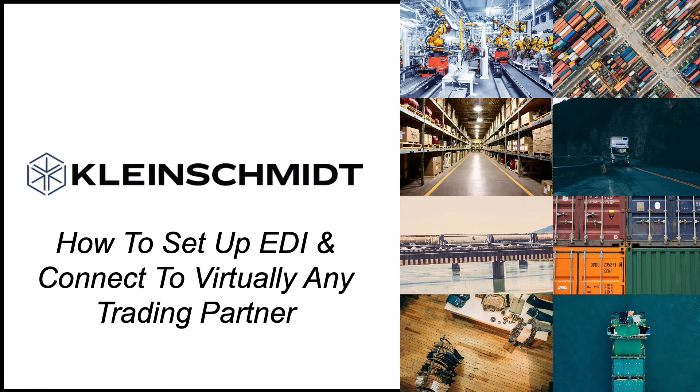Setting up EDI integration for your business shouldn't have to seem like such a daunting task, so today I'm going to be showing you how easy it is to connect your business to trading partners like Walmart, Target, Best Buy, Meijer, Costco, Kohl's, Walgreens, Kroger, and thousands more, all without hiring a costly programming team.